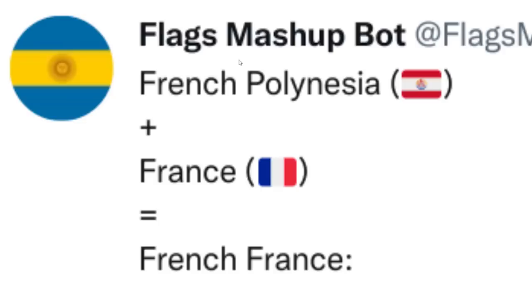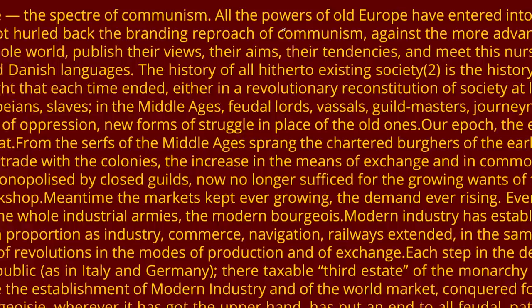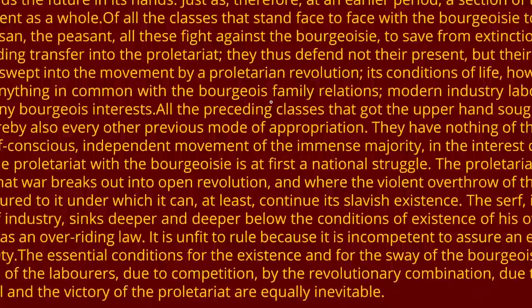Politics aside, what do you think about this flag? Let's zoom in and look at all the intricate details. 'A specter is haunting Europe — the specter of communism. All the powers of old Europe have entered into it.' Imagine I just read this whole thing for the remaining part of this video. Yeah, it's gonna be a pretty big file size.